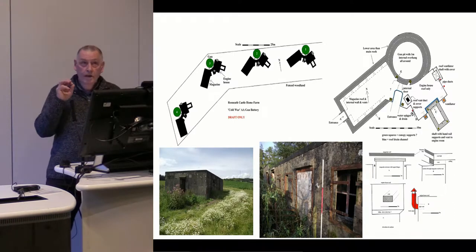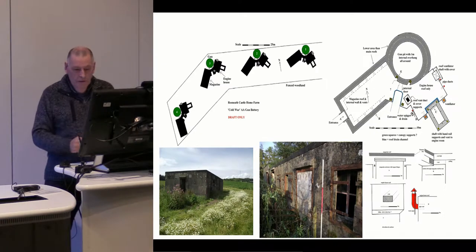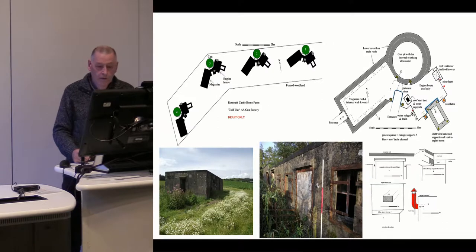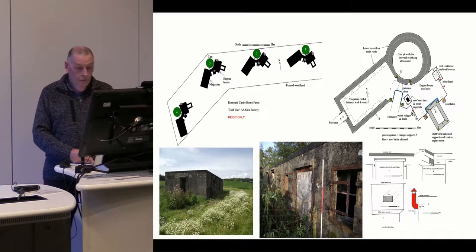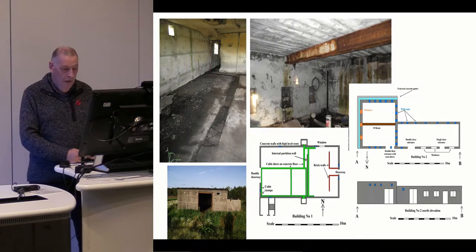We've recorded every detail on these sites that we can find — and remember, we're only seeing the upper surfaces. There are two buildings nearby which stand above the ground. The one on the left is the command centre which would have operated the guns, and the one in the middle is a workshop and a building for some unknown purpose. You can see the type of survey plans we produce for these kinds of buildings.